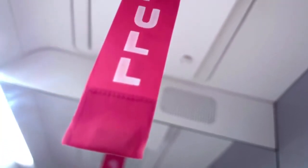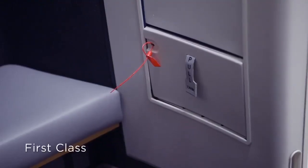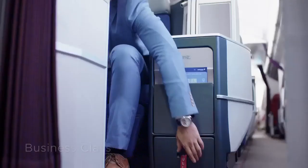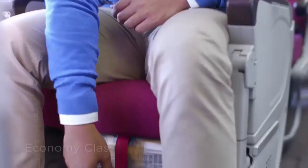In first class, business class and toilets, you may need to pull the red streamer to release the mask. If required to wear the life jacket, it can be found here, here, or here.